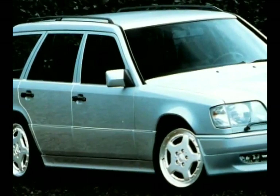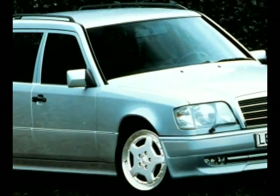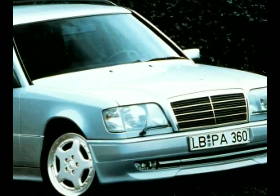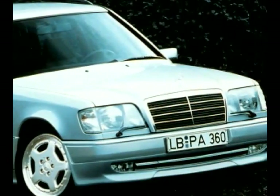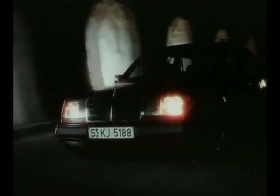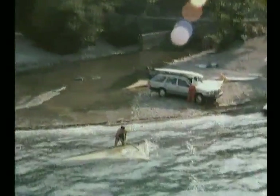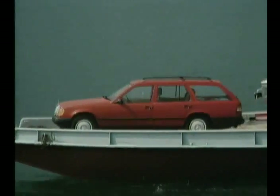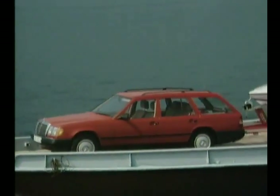From September 1993 on, the model range is top-lined by the E-36 AMG, whose four-valve engine propels 265 horsepower. In 1996, production of T-Models of the 124 Series ceased. In about ten years, a total of 340,503 units came into being.